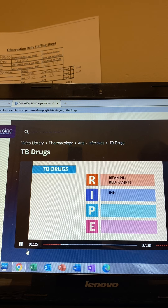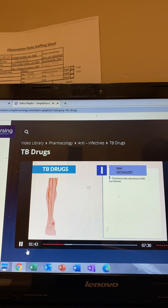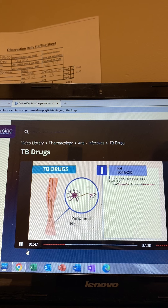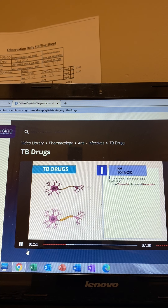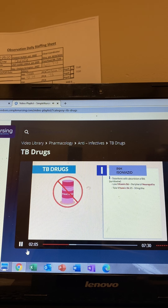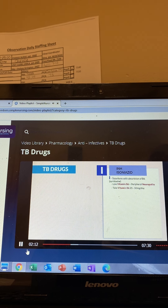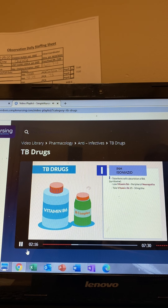I is for INH, also called isoniazid. This is the most tested TB drug, so get your pen and paper. We made this acronym to help you remember all the tested key points — just remember INH. I is for it interferes with the absorption of B6. Low vitamin B6 usually equals peripheral neuropathy, since B6 is needed to develop the myelin sheath, which helps the muscles move. We teach the patient to take vitamin B6, 25 to 50 milligrams per day. Don't be tricked — it's B6 or B complex, not folic acid, not vitamin D, not even B12. These are the most commonly chosen distractors. Only B6 — get your fix with B6 or B complex.